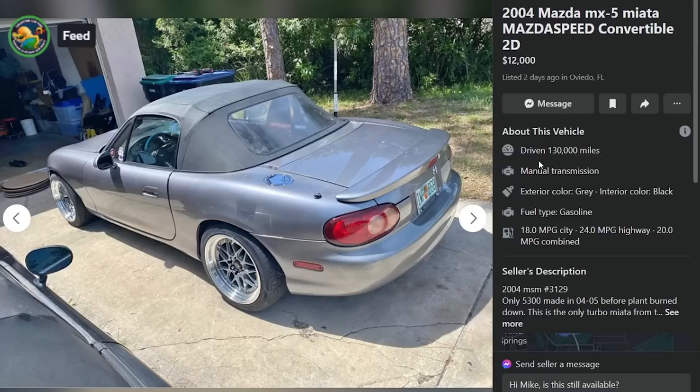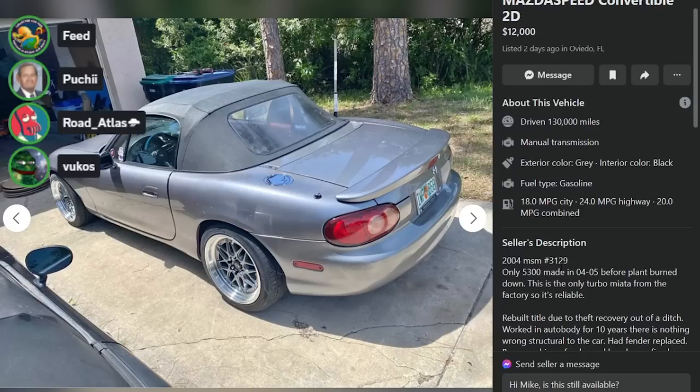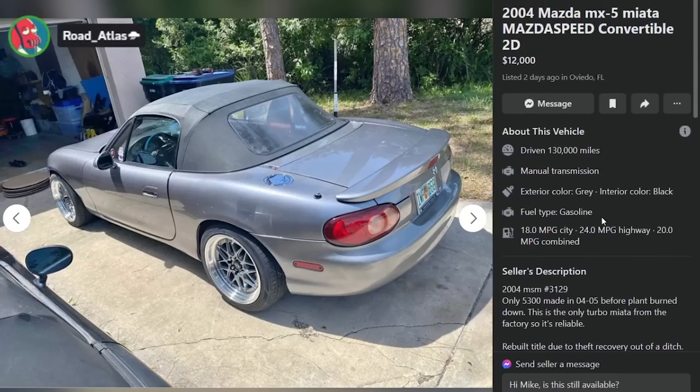Here is a 2004 Mazdaspeed Miata for $12,000, two days ago in Oviedo, Florida. 130,000 miles. This is number 3,129 of 5,300 made in '04 to '05 before the plant burned down — that's true. Is that why they stopped making them? Yeah, they had a small fire. Did not know that. The second plane has hit the plant — no, that's a thermal event. The NC is a better power-to-weight ratio than the NB Mazdaspeed — it's a better driving car, it just suffers from an appearance problem.